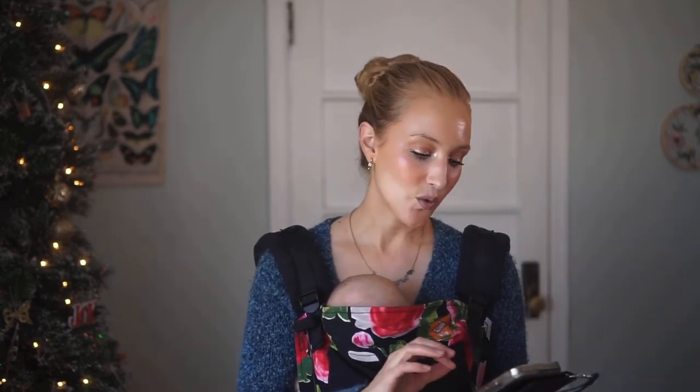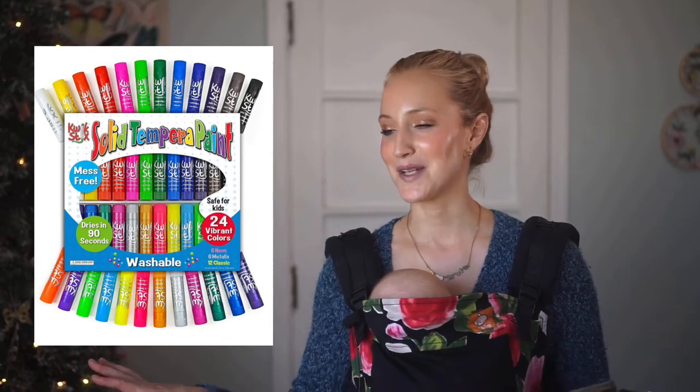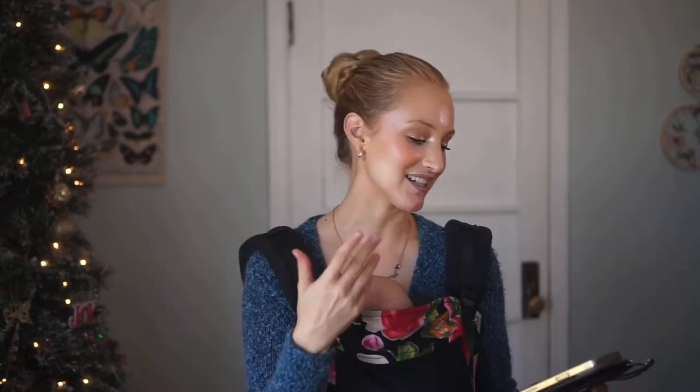My next pick is for all my kids — something we actually use multiple times a week: Quick Stick solid paint sticks. They are so much fun. One note: they do dry out fairly quickly if you don't put the lids on. If you do cap them, you can use the entire stick without issue. If you have toddlers, save them for an activity you do together so the lids stay on.